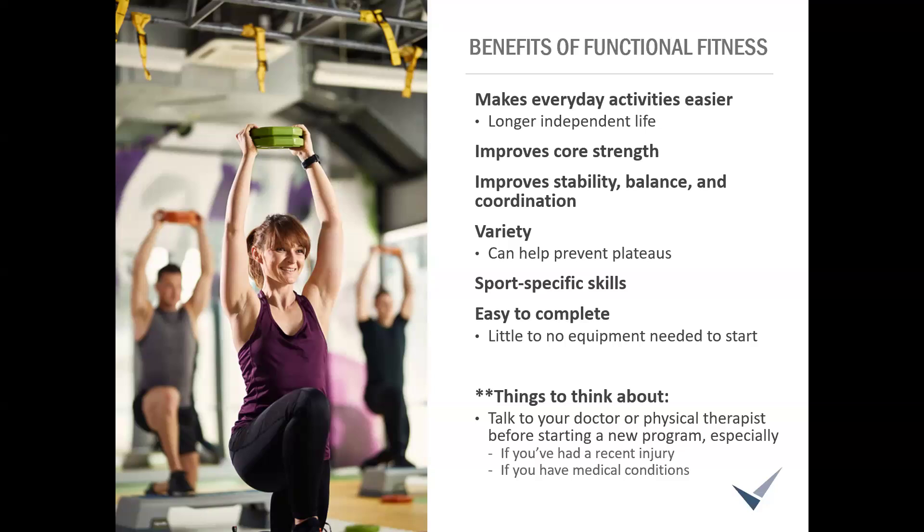Another benefit is that functional fitness is a great and simple way to add variety to your current workouts. When we do the same workout every day for long periods of time, our body gets more efficient at those movements and burns fewer calories. Adding variety means the body doesn't get used to the same thing — it burns more calories because it has to adjust and work a little harder. That can help prevent plateaus with weight loss and strength gains.